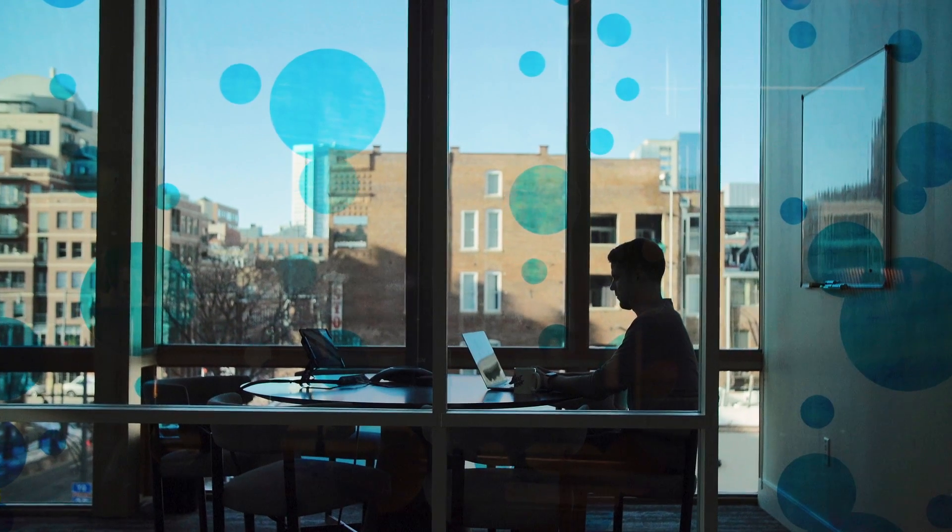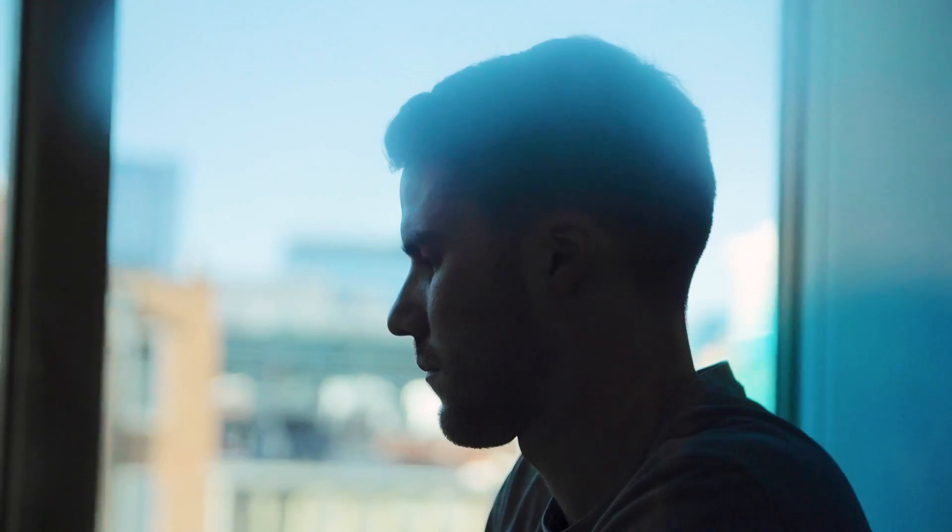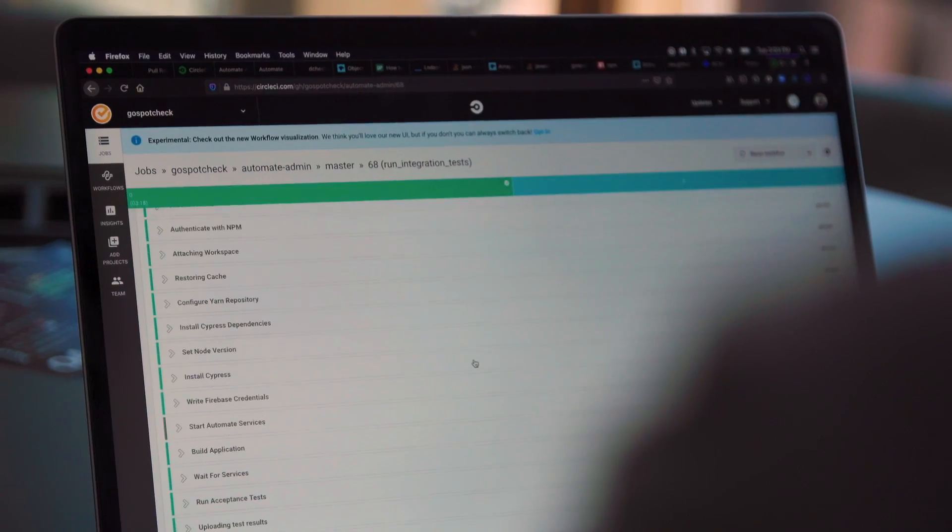CircleCI has been instrumental in helping modernize GoSpotCheck's development practices. The best way I can characterize how CircleCI has improved our workflow is the difference between working in the stone age with crude tools and working in the future.